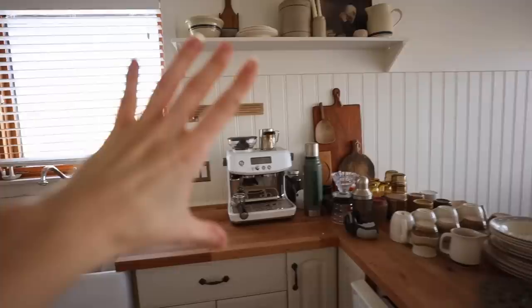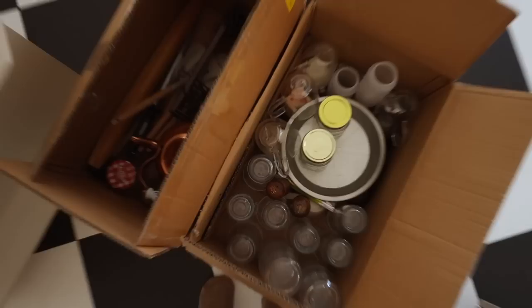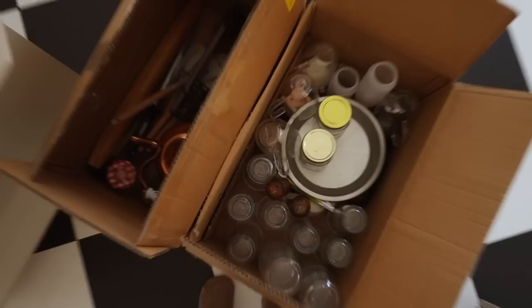All right, this half of the kitchen is done. Now we need to move on to this half. All of this still needs to find a home. These are things I'm keeping and everything in these boxes are donations so far.